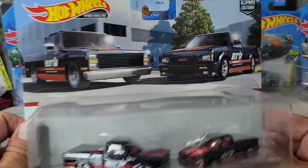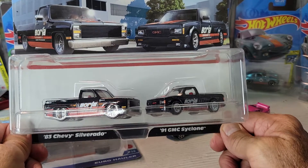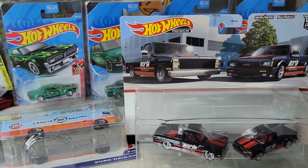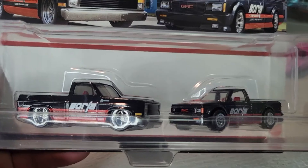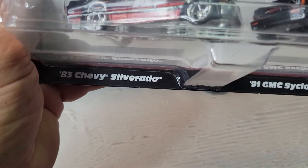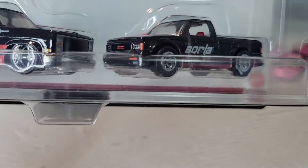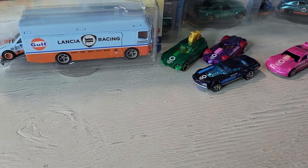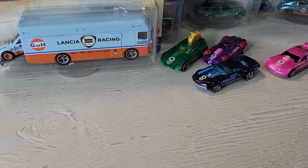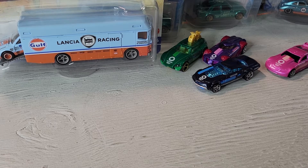I said I would open up these, so let's crack them. We got the 83 Chevy Silverado and the 91 GMC Cyclone. Let's take a closer look at these. The packaging is too big and bulky and not very good to store, so I'm going to make it easier for storage.